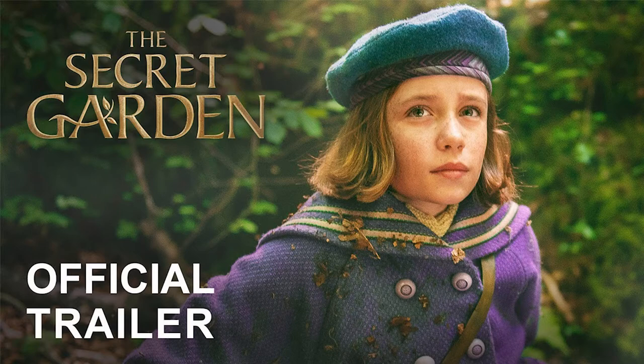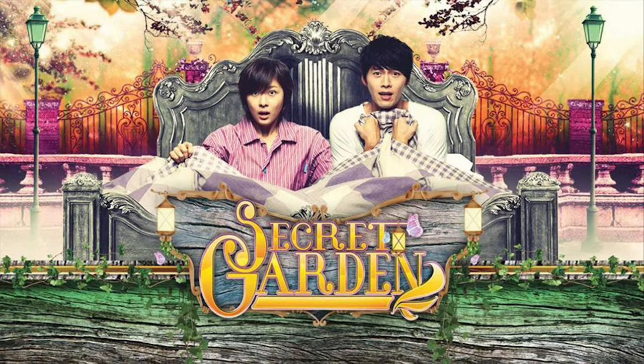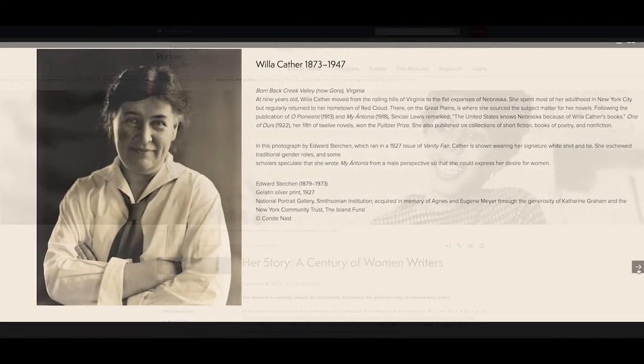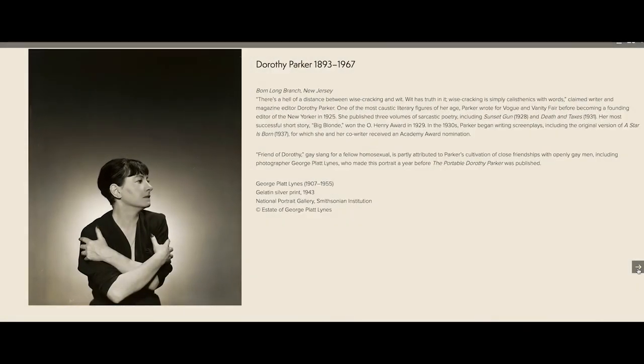Since the copyright of this book expired in 1987, The Secret Garden story has been adapted many times and in many ways. To take a closer look at the Frances Hodgson Burnett portrait, check out our new exhibit, Her Story: A Century of Women Writers. There you'll find a selection of 24 noted women writers from the last 100 years.